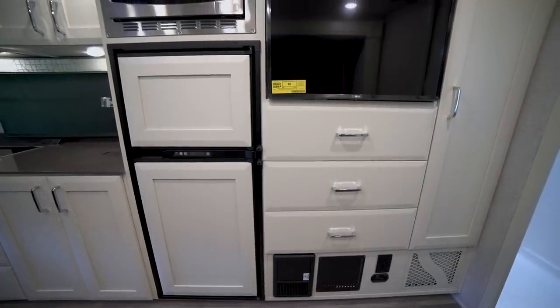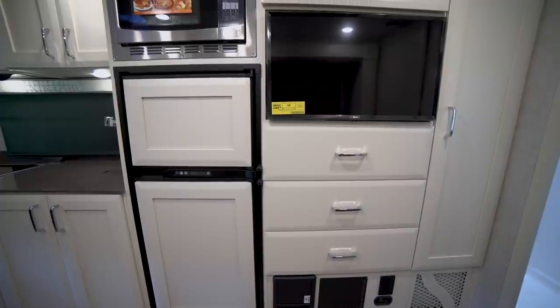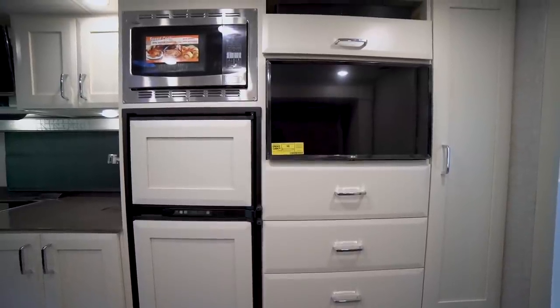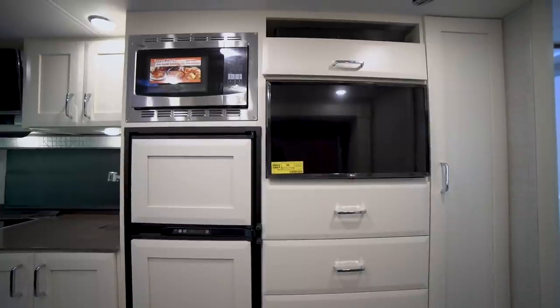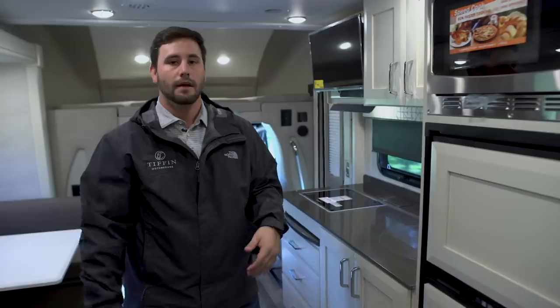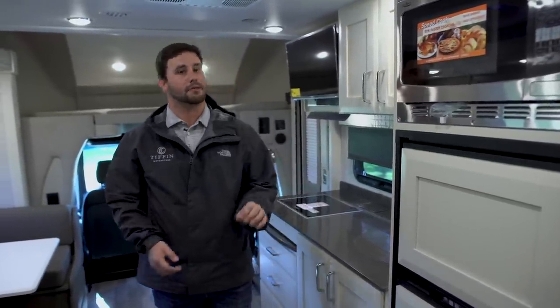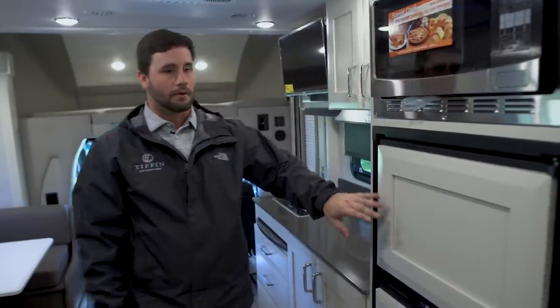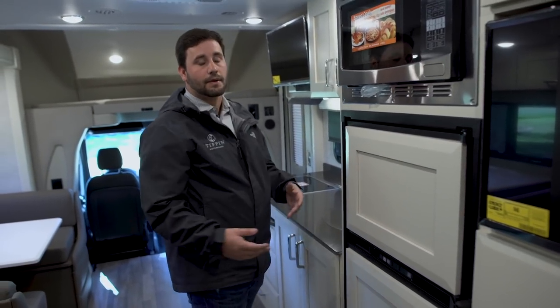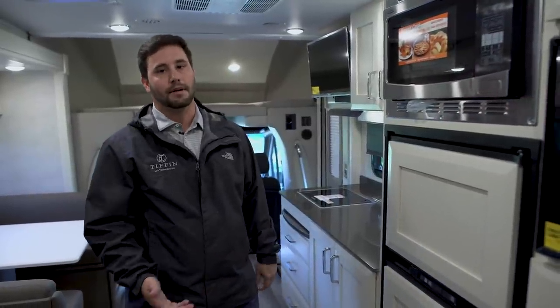Our standard refrigerator is now a compressor 12-volt refrigerator. We still have the optional gas-electric fridge — if you see a unit with the new style cabinetry with the shaker style instead of the flat door, this is a gas-electric fridge. For boondockers, you can run the coach all day on the inverter and then put it on LP at night, or the compressor fridge will run off the house batteries. If you're trying to boondock with the compressor fridge, it does have a night mode button that will not draw down your batteries through the night but will still keep everything cool inside the refrigerator.